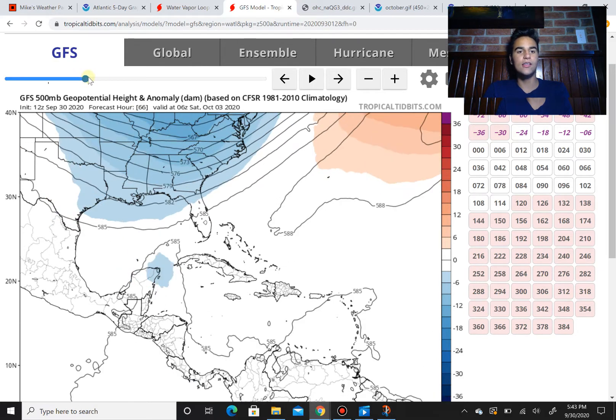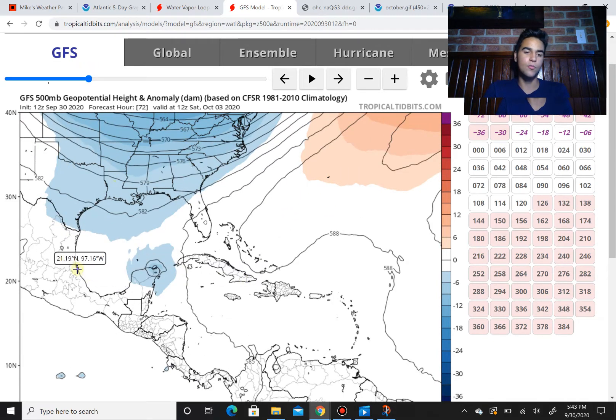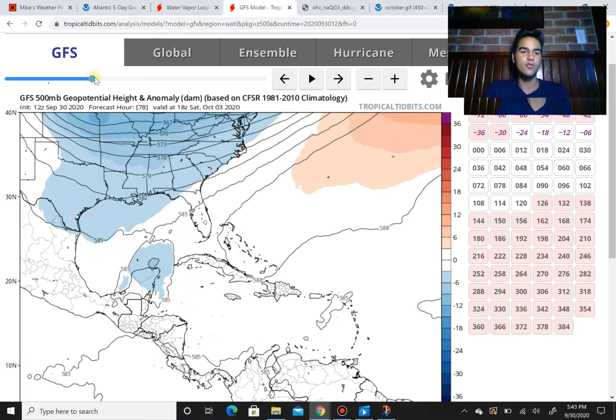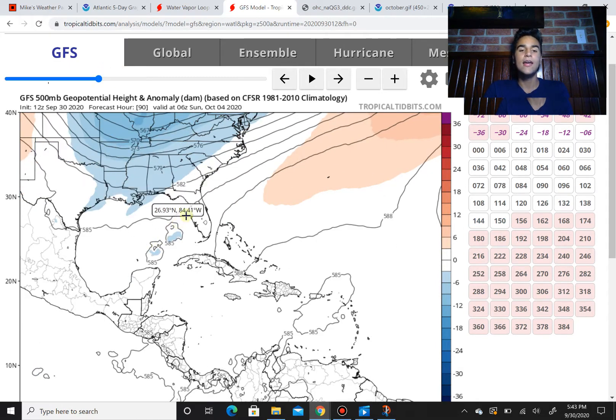So at this point, a U.S. impact is unlikely. However, stay tuned for updates. With both computer models agreeing this will move more towards west and maybe southwest, I would most likely place my bets that it will mainly stay around the Mexico region. If we continue to move forward, we see some of that energy move towards Florida, which might bring enhanced rainfall there, even though the core of this storm will stay far to the southwest of Florida. I don't expect tropical storm force impacts in Florida at this point — just maybe enhanced rainfall associated with a potential Tropical Storm Gamma that's going to be over the Yucatan Peninsula.